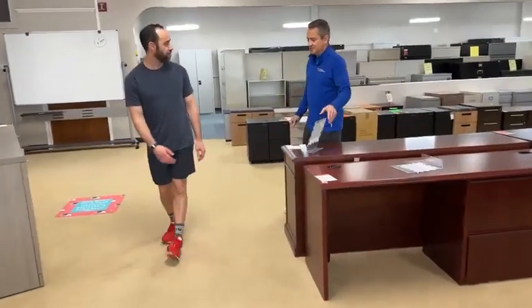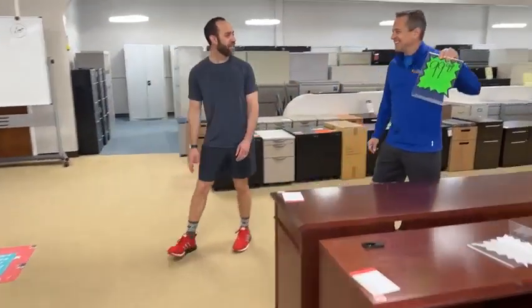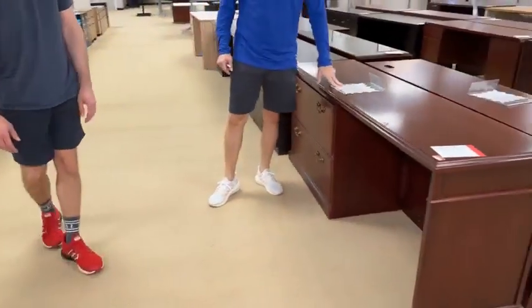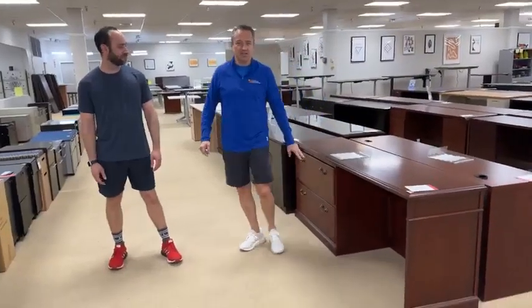Then over here — this one is $99 but today it's going to $49.99 as well. Gorgeous.